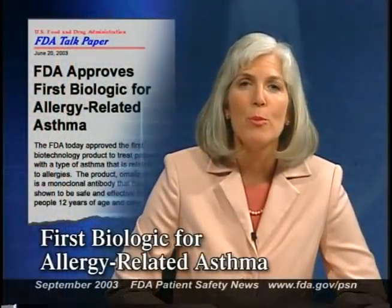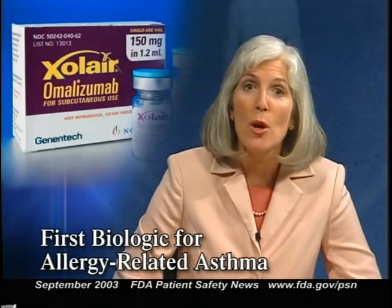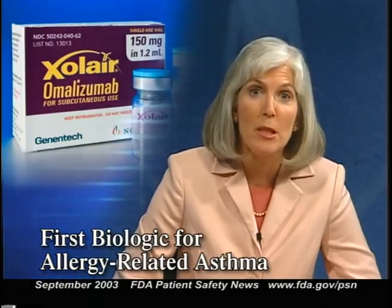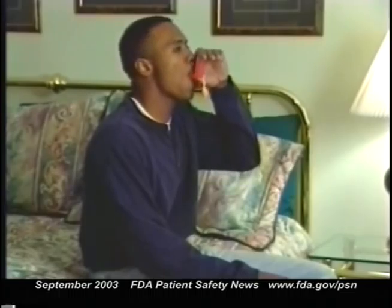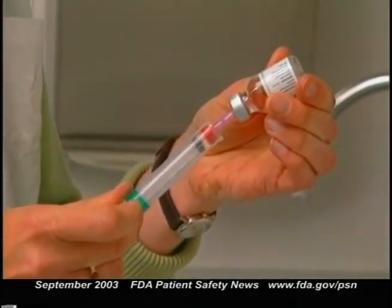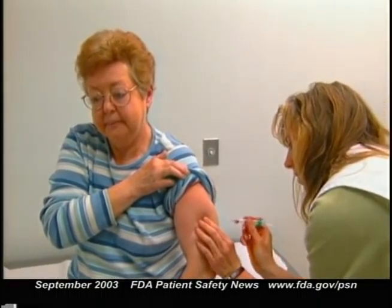FDA recently approved the first biotechnology product to treat patients with asthma caused by inhaled allergens. It's called Zolaire, and it's manufactured by Genentech. Zolaire's established name is Omalizumab. It has been approved to treat patients 12 years and older with moderate to severe allergy-related asthma not adequately controlled with inhaled steroids. The drug is a monoclonal antibody that blocks the body's immune response to inhaled allergens like dust mites or animal dander. It's given as a subcutaneous injection once or twice a month.